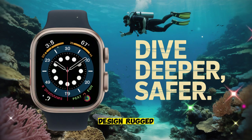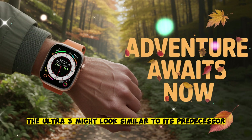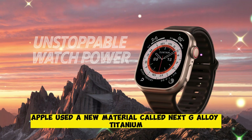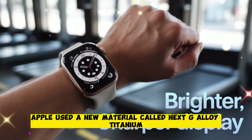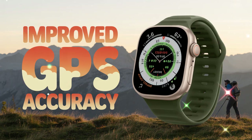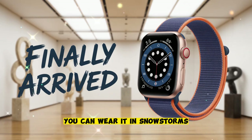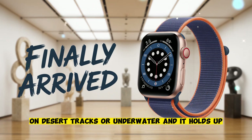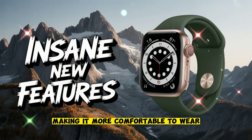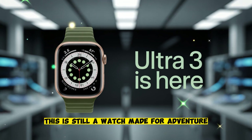Design — rugged, refined, and ready for anything. From a distance, the Ultra 3 might look similar to its predecessor. But up close, it's a different beast. Apple used a new material called NexG Alloy Titanium. It's lighter than before, but still incredibly strong. The case resists scratches, dents, and extreme temperatures. You can wear it in snowstorms, on desert treks, or underwater — and it holds up. The edges are slightly more rounded, making it more comfortable to wear, but the bold, rugged look stays intact. This is still a watch made for adventure.